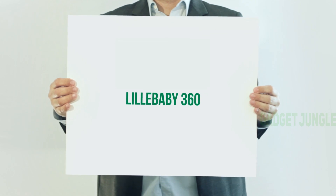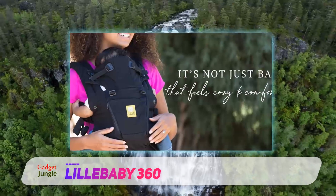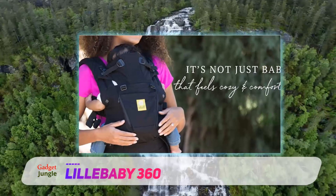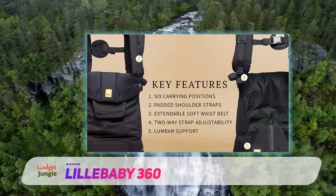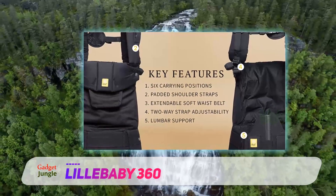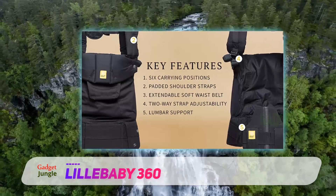The Lelebi 360 gets our vote for the best overall baby carrier. It's all the rage among parents at the moment, with plenty of 5-star reviews. The Lelebi allows you to wear baby in an astonishing six different positions, from front to hip to back, and feel comfortable in each one.